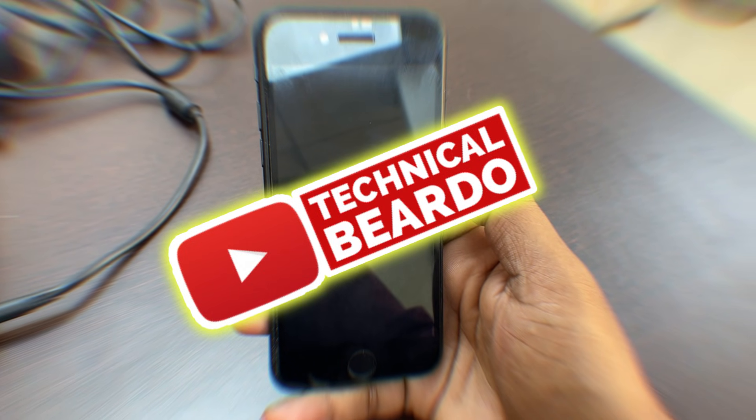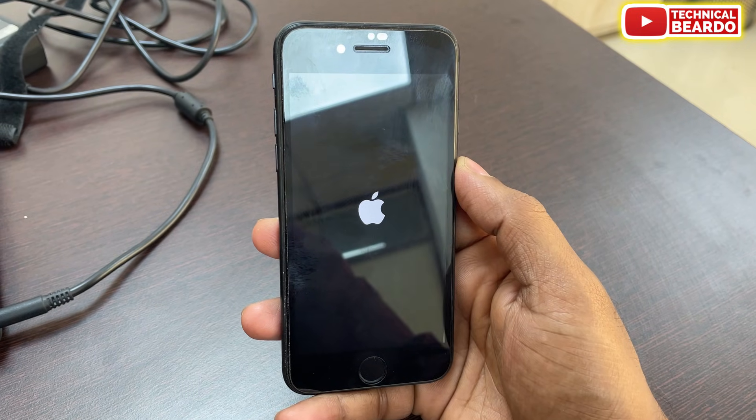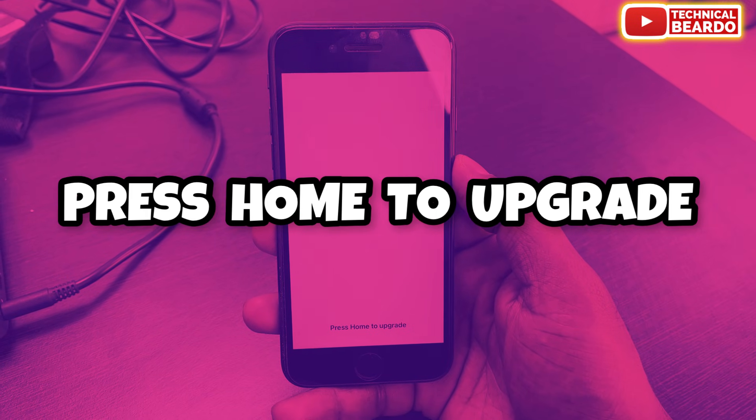Hey guys, welcome, Technical Beardo here. Today in this video we will talk about one iPhone issue where your iPhone is stuck on a complete white screen with a notification saying 'press home to upgrade.'